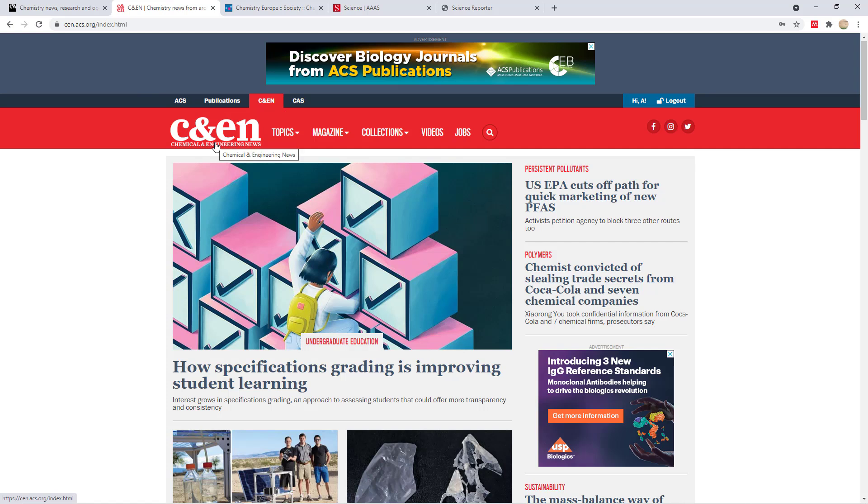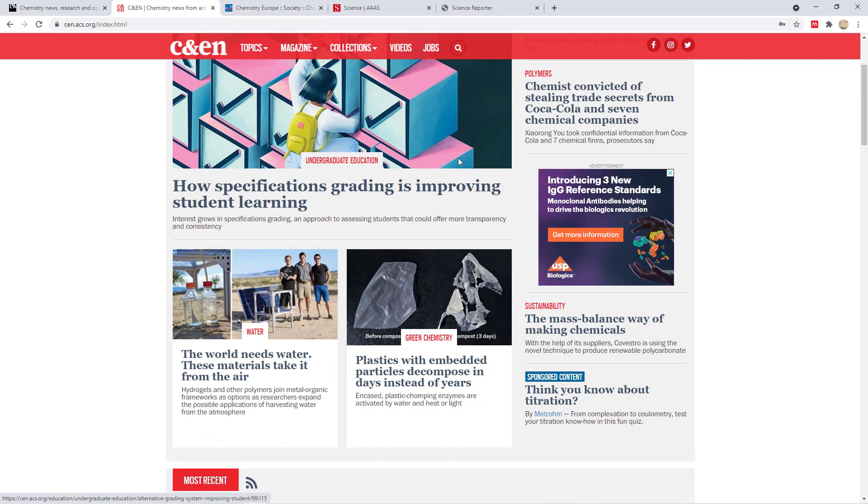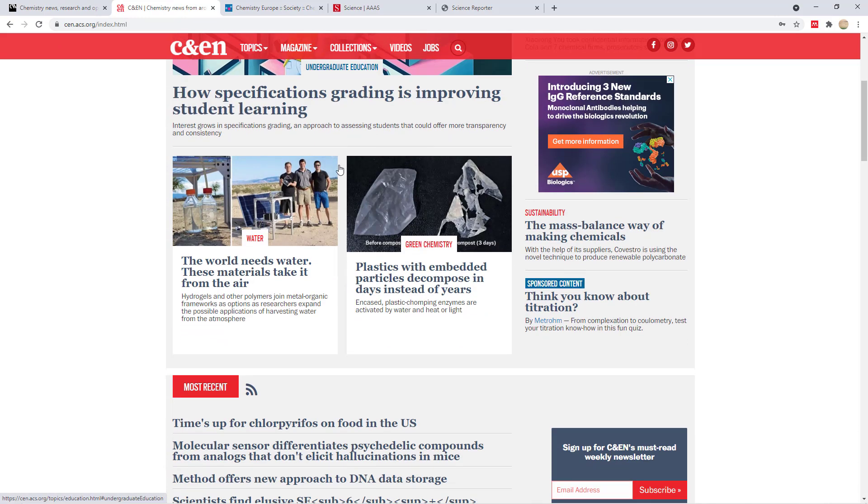The next website is Chemistry and Engineering News, the chemistry magazine of the American Chemical Society. A lot of good articles are published here as well. There's generally not much overlap — Chemistry World and Chemistry and Engineering News tend to cover different topics, so you benefit from following both.